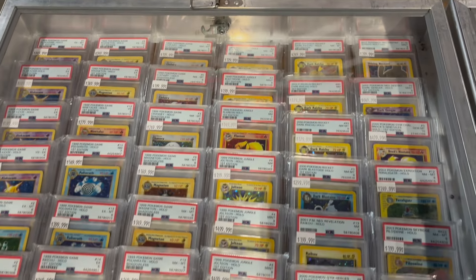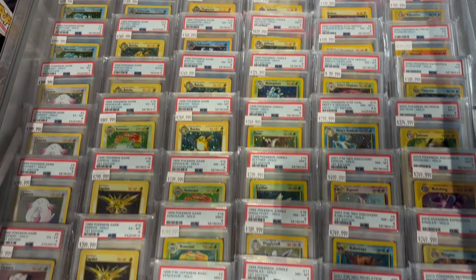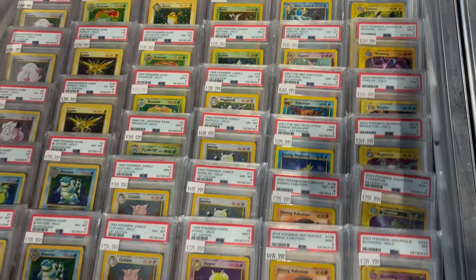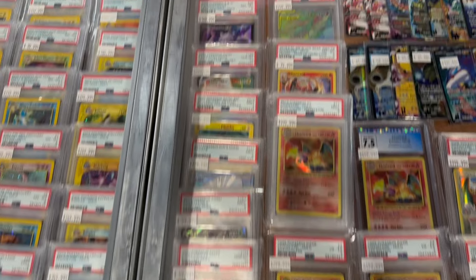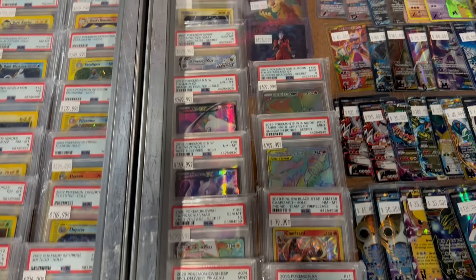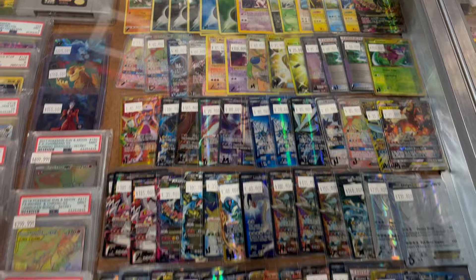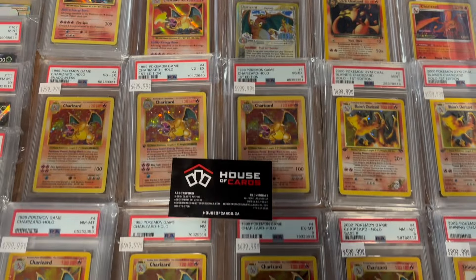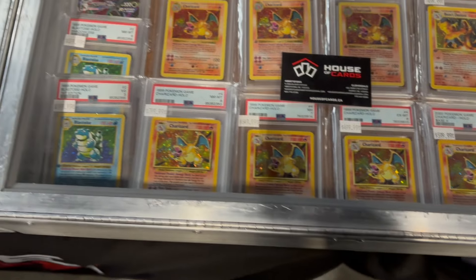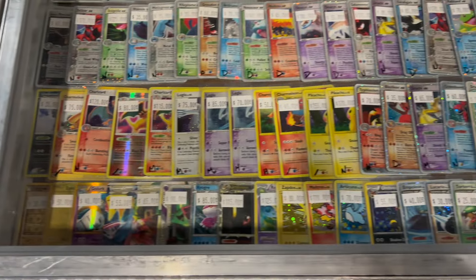Right off the bat, this vendor had a bunch of very nice vintage holos, a lot of high grades or PSA 9s, Sky Ridge holos, base set holos, some shining cards as well. I was eyeing down that Jolteon Sky Ridge holo, PSA 9, beautiful artworks, a lot of X and Y holos, and a bunch of different Charizards from first edition Shadowless, the shining Charizards, to the Blaine's Charizard.